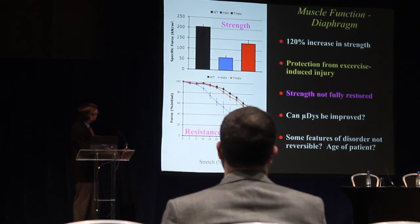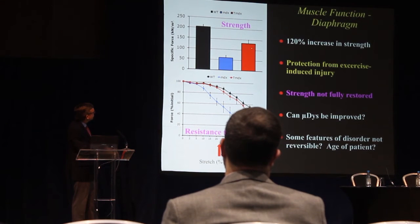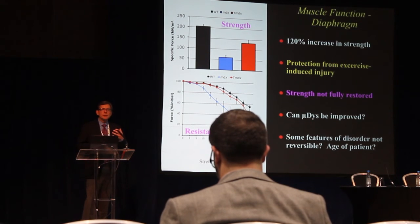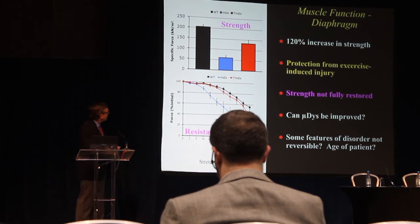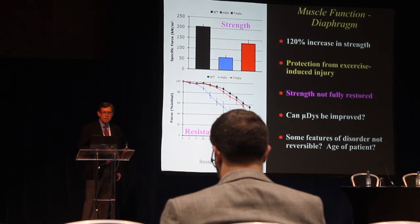Looking at the strength of the diaphragm muscle — the major breathing muscle — we see the strength measurement in a normal mouse, a dystrophic mouse, and a treated mouse. We haven't brought the strength completely back to normal, but it's much better than a dystrophic mouse. We also measured fragility by stretching muscles and measuring how strong they are: the dystrophic muscle loses strength very quickly with stretches, but with micro-dystrophin-treated muscles, the ability to resist this damaging process is back to normal.